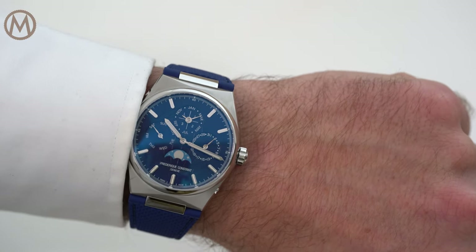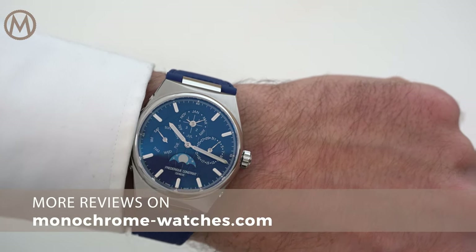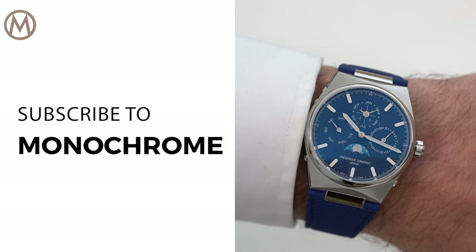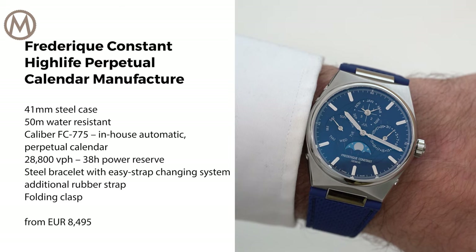For more information, check out our reviews on monochromewatches.com. And if you like our videos, don't forget to subscribe to the channel. Thank you so much for watching, and I'll catch you next time.